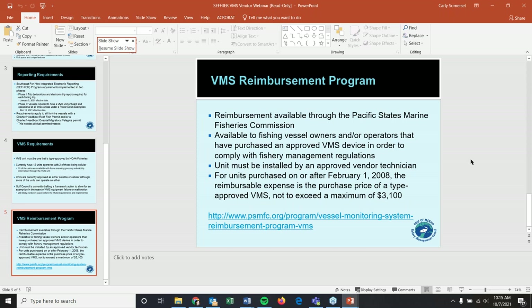The reimbursement program is available through the Pacific States Marine Fisheries Commission to all owners and operators who have purchased an approved VMS device. The unit must be installed by an approved vendor technician, and the maximum reimbursement is $3,100. We'll send the link out to everyone registered for this webinar. With that, we'll start the vendor spotlights.